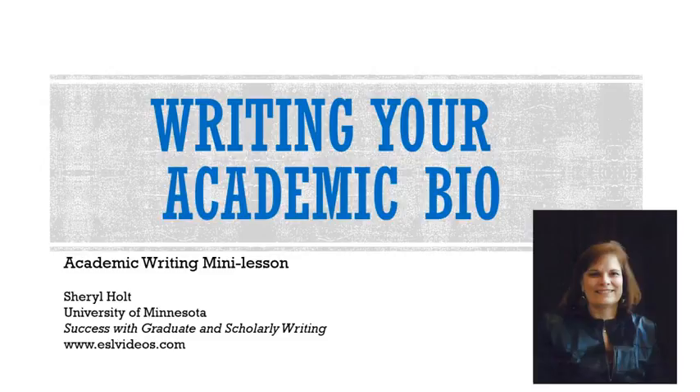As a graduate student, I'm sure you have a resume or CV, but there's another important professional tool you need. Even if you're a first or second year student, you should have an effective academic bio. This mini lesson will help you get started.